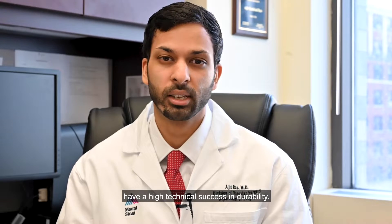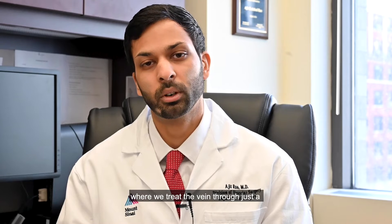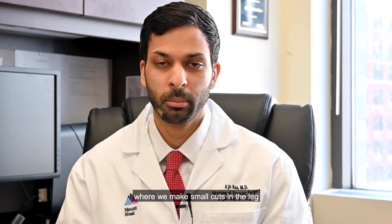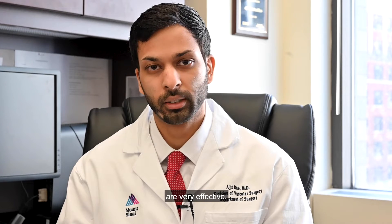The short and simplified version is: veins do not grow back after treatment. The treatments we have show high technical success and durability. Specifically, there are two common ways to treat varicose veins — a minimally invasive laser treatment where we treat the vein through just a needle and catheter, and open surgery where we make small cuts in the leg to physically remove the veins. Both of these procedures are very effective.